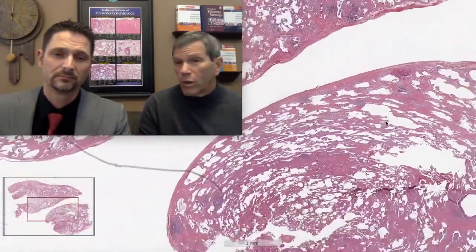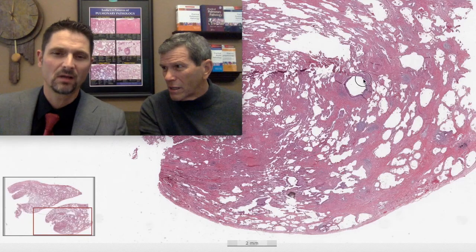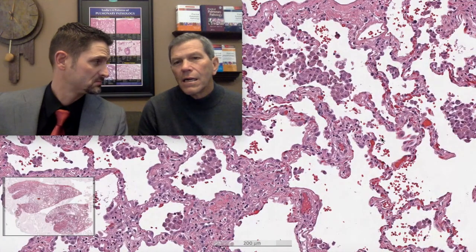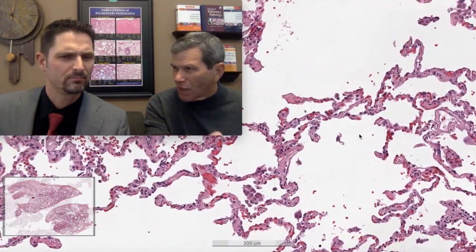Going to higher power, the fibrosis is kind of star-shaped - where it's thick, where the scars are big, they have a starfish-like look. But it's kind of everywhere, expanding the interstitium pretty evenly, except where it's not. I can still see some normal lung off to the side, which is weird if you've got a diffuse disease that only affects part of the lung involved.